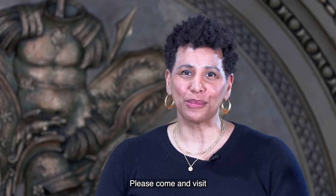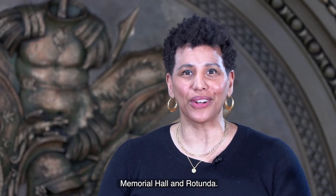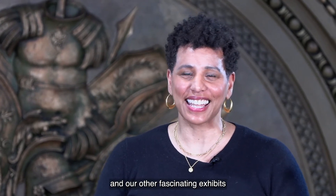I'm excited to invite you to the Chicago Cultural Center. Please come and visit the restored Grand Army of the Republic Memorial Hall and Rotunda, the amazing architecture of the People's Palace, and our other fascinating exhibits. We'll see you next time.